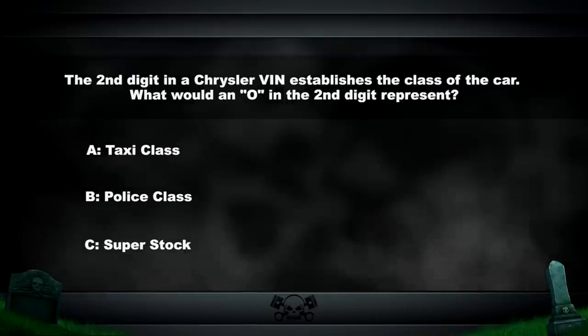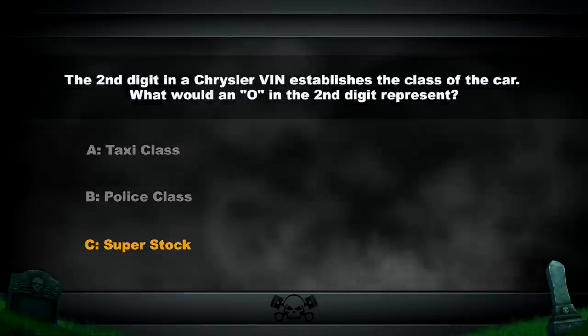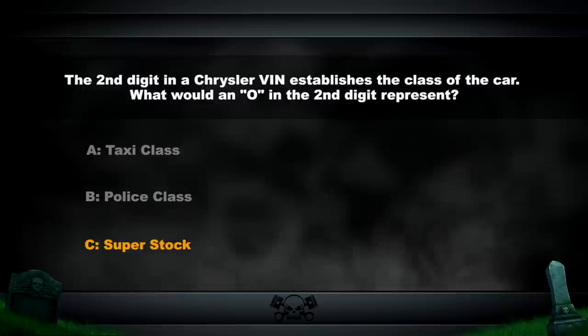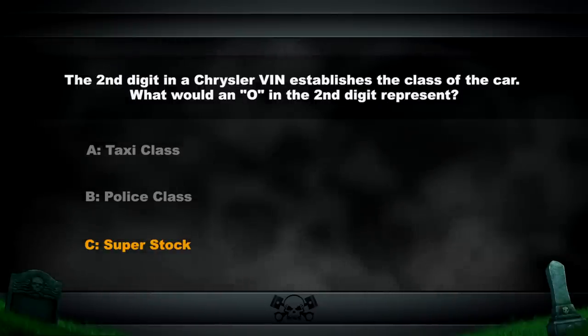What does an O represent when it's located in the second position of a VIN on a Chrysler? The answer is super stock. O was given out as a special class for the super stock cars such as the Dart and the Barracuda that came with race Hemis from the factory.